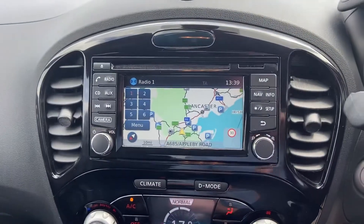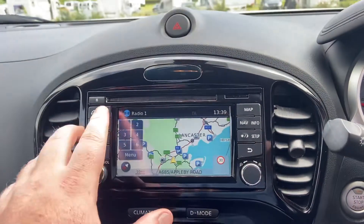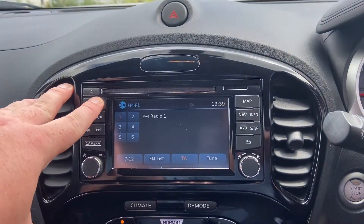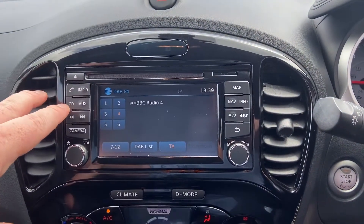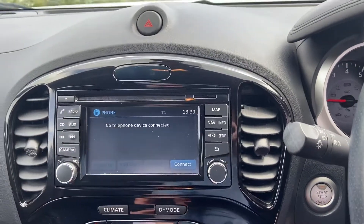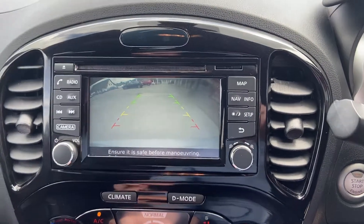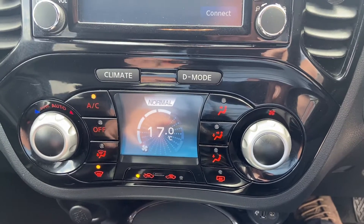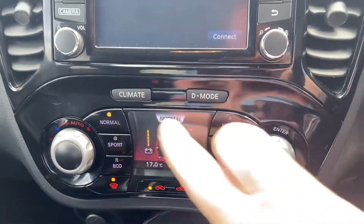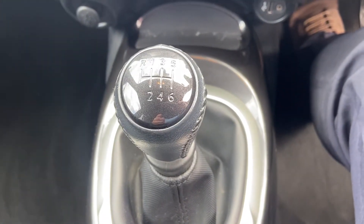As you come into the centre, you can see the navigation system is all on there and working. You've got your radio options — FM, AM and digital. CD and auxiliary inputs, Bluetooth telephone, rear parking camera, and then underneath you've got your climate control. Also your drive mode settings, just above the six-speed gearbox.